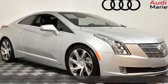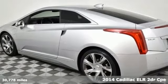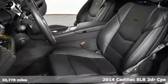Here's a 2014 Cadillac ELR. Cadillac is driving the world forward, and with features like these, every drive is a pleasure.